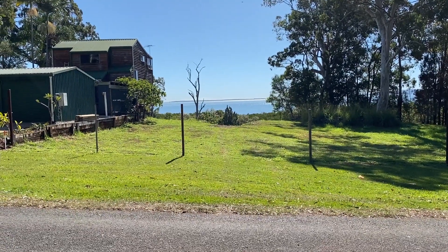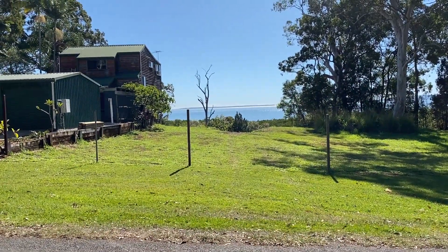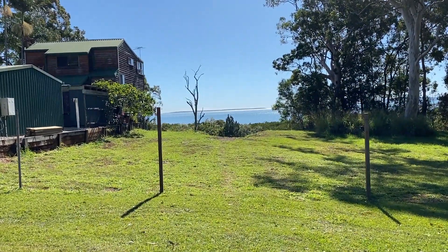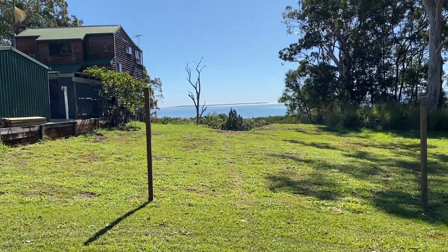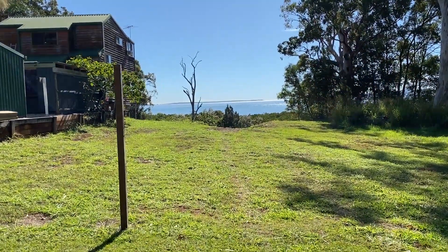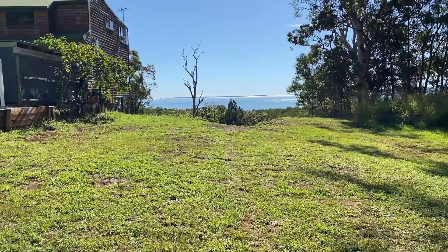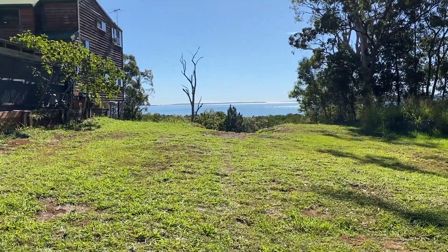This is 53 Peralpa Drive. It is an 865 square meter waterfront block, nice and elevated, with amazing views out to the north.